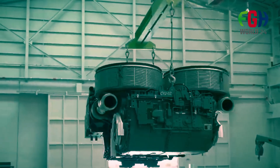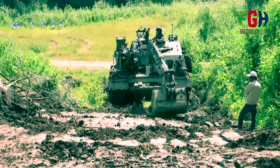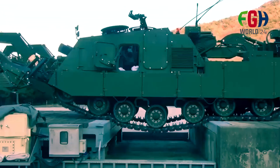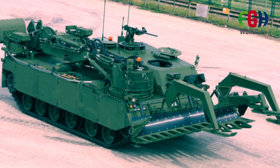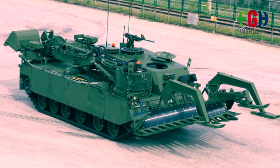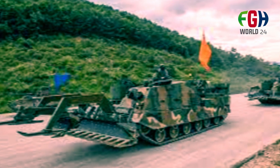Impact on mine warfare tactics: The K600's deployment represents a significant advancement in mine warfare tactics, showcasing South Korea's commitment to innovative and effective military technology. The K600 minefield breaching vehicle stands out as a versatile and powerful asset, addressing the challenges posed by minefields and obstacles on the modern battlefield. I hope everyone now knows the K600 minefield breaching vehicle.